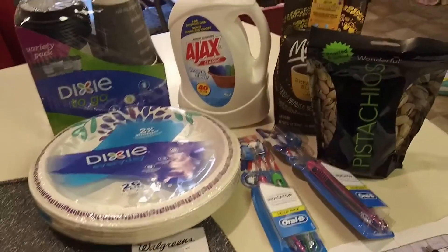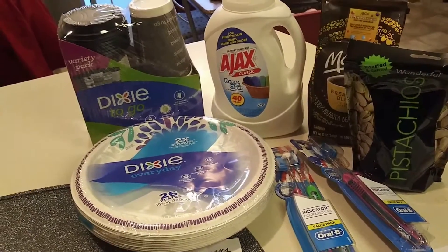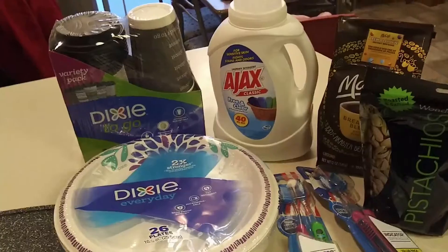The first transaction was the Ajax. These are on sale for 99 cents. There is no coupon needed — that is the sale price.